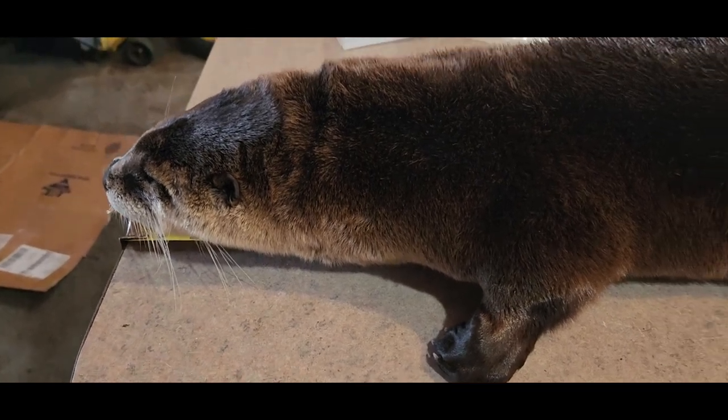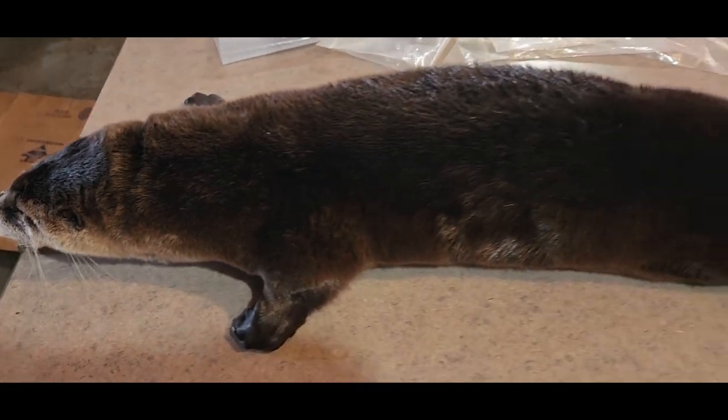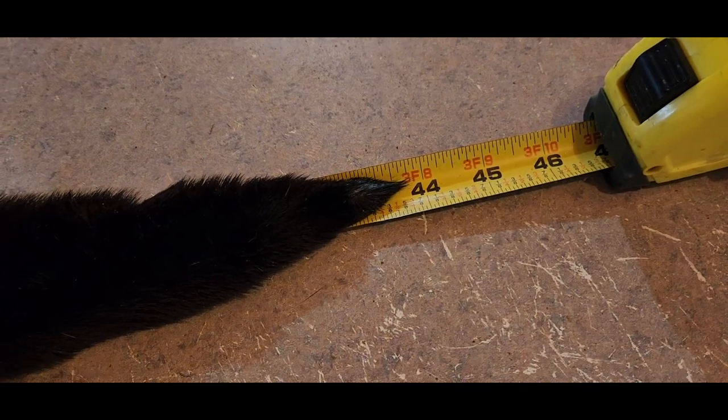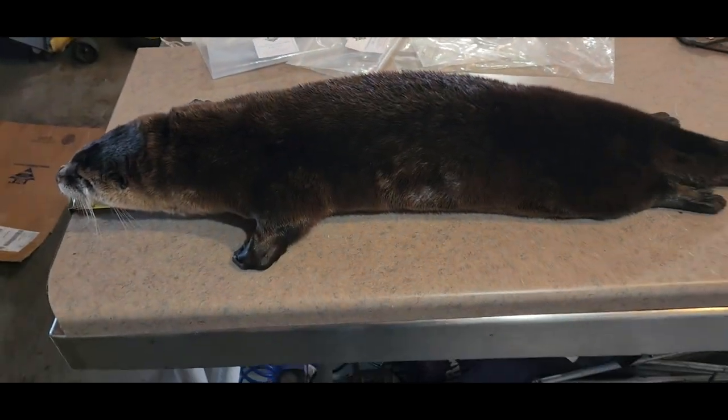All right, so here's Nolan's otter from today on the tape measure — it's just shy of 44 inches. Great big beautiful otter.